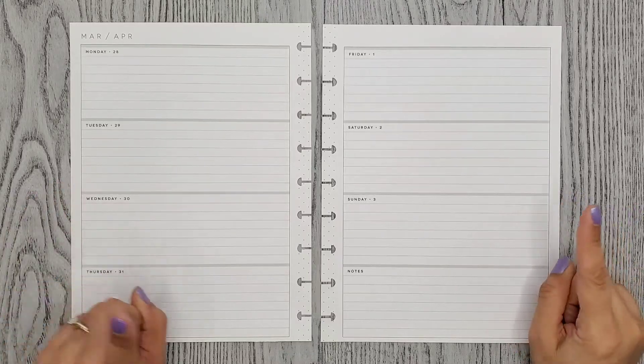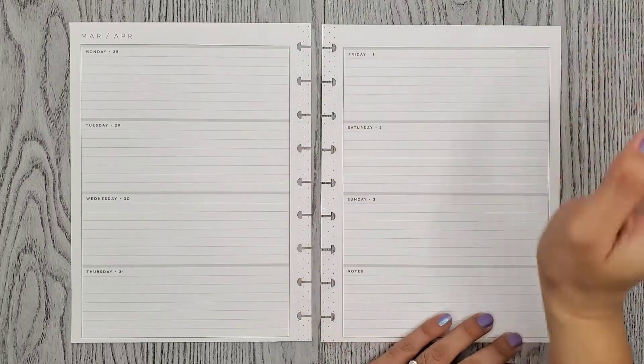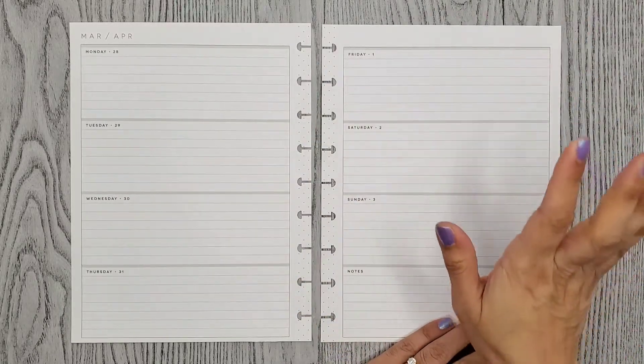Hi everyone, it's Tom or Cristina. Welcome or welcome back to my channel. So for today's video, I'm doing a plan with me for the week of March 28th through April 3rd in my journaling planner.